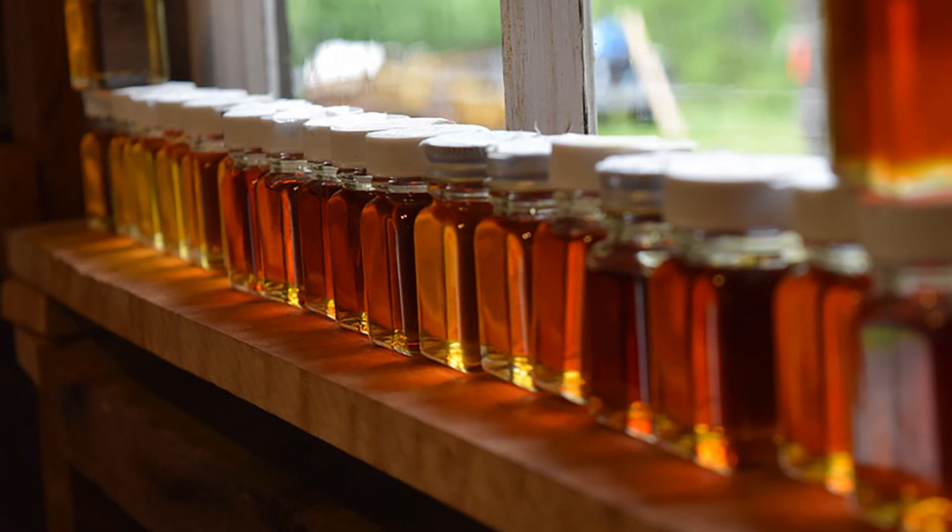Syrup is then placed into the proper color class based on established standards. The four classes are golden, amber, dark, and very dark.